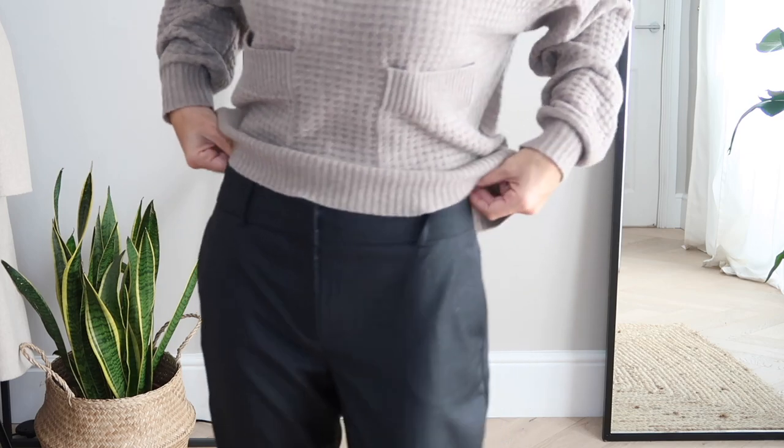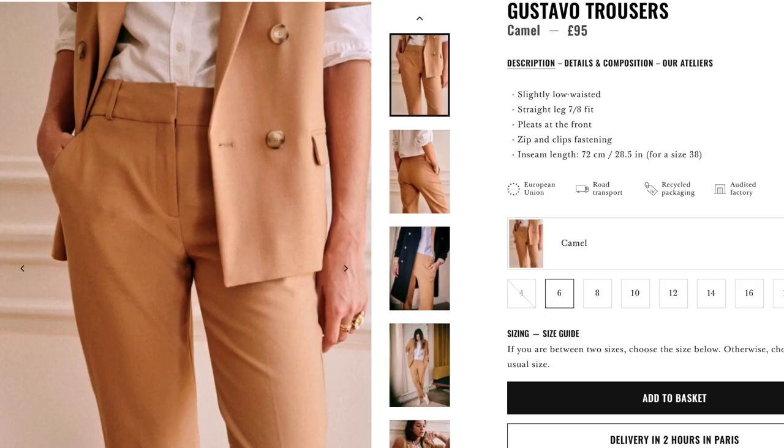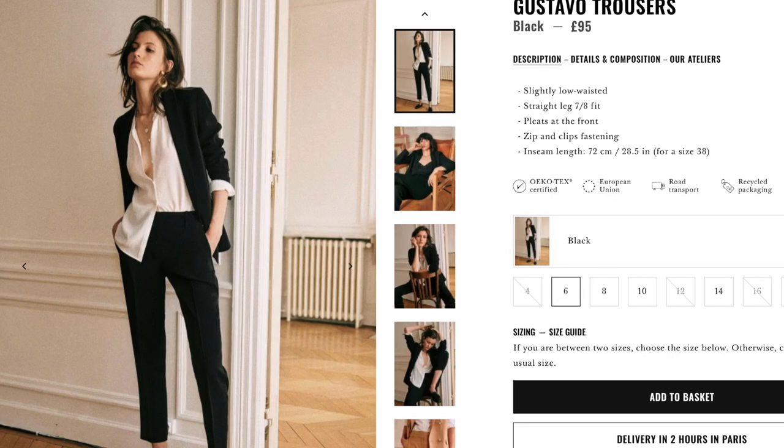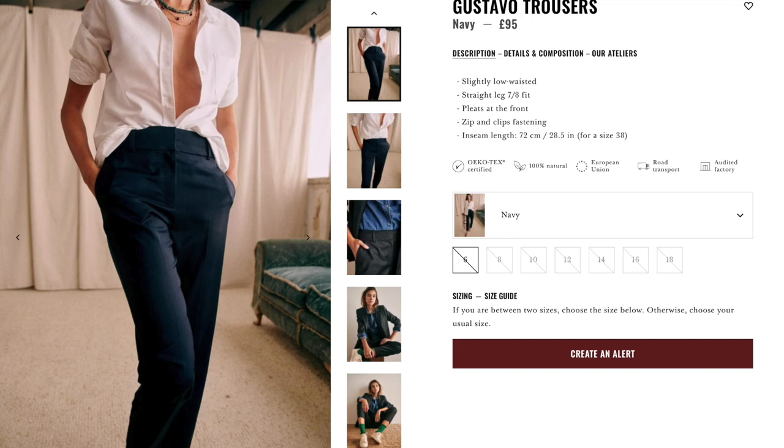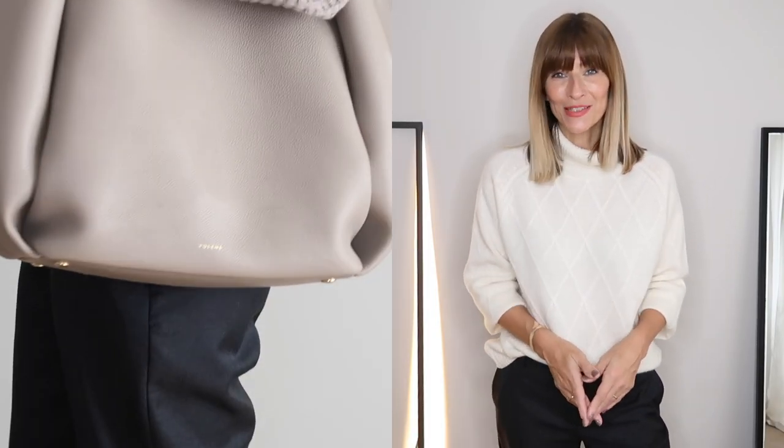Made from 100% wool and slightly low-waisted, this pair have the perfect amount of slouch to feel on trend this winter, but not so far that I couldn't imagine wearing them in 10 years' time. I love the gentle pleat down the leg. I opted for the charcoal, but they're also available in camel and black — I currently have the navy in my shopping basket too. Let me know your thoughts on grey in the comments below, as it's a tone I seem to be reaching for more and more recently.